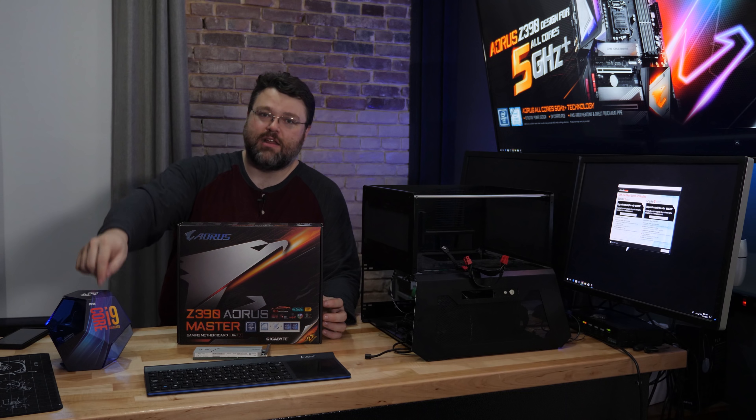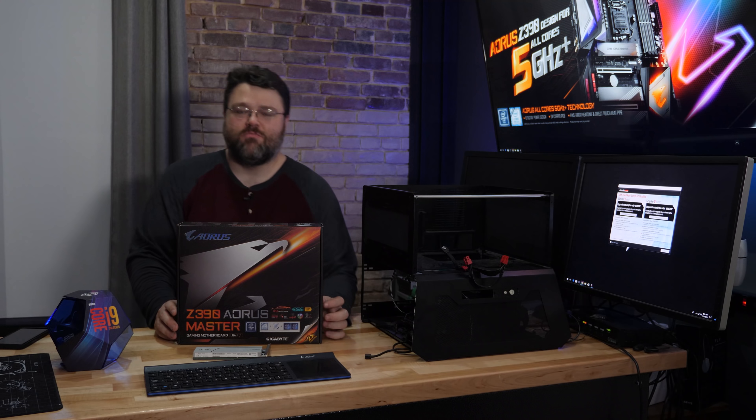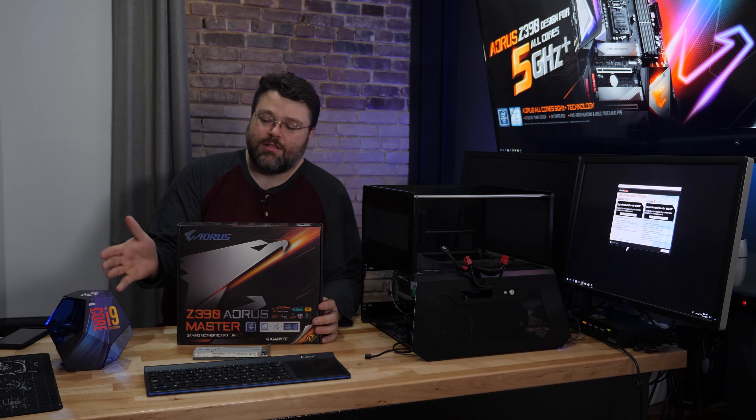5.2 gigahertz, 24-hour stable on the 9900K is what I was able to achieve with a retail 9900K. In addition, the motherboard PCB has more copper than ever and a revised power delivery plane. There's actually so much copper that it will act kind of like a heatsink. But it's not just about power delivery on the motherboard — although most of the overclocking on the 9900K is going to have to do with power delivery.